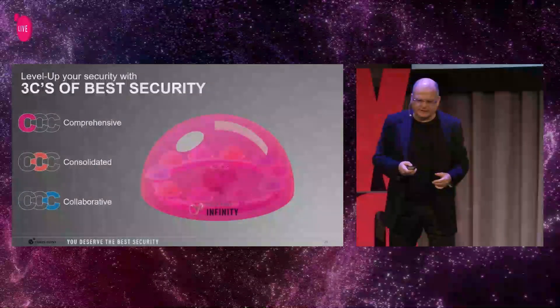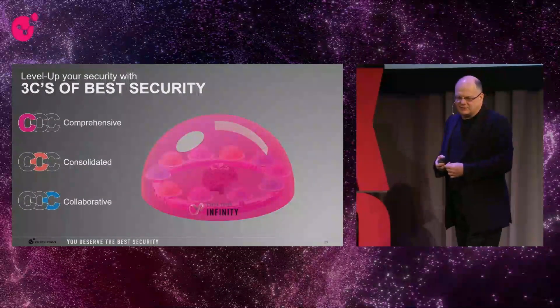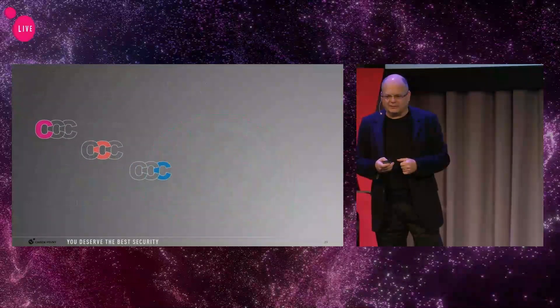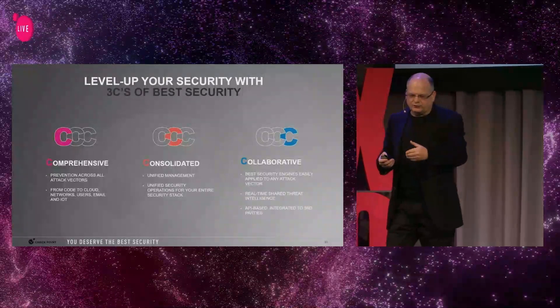We're using three principles, and that's the first time we're introducing that. We call it the three C's of the best security. The three C's are comprehensive, consolidated, and collaborative. Let's see what that means, and it can mean even more things as we go through that.